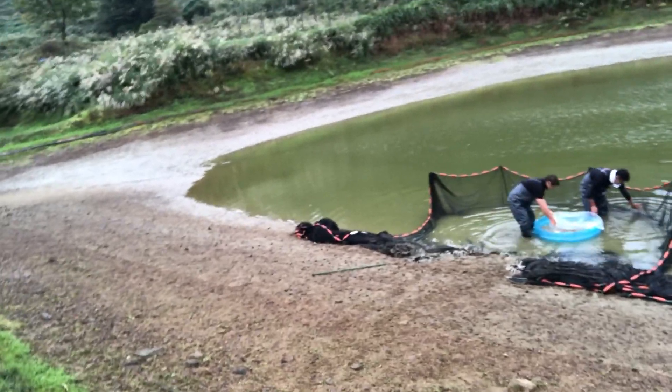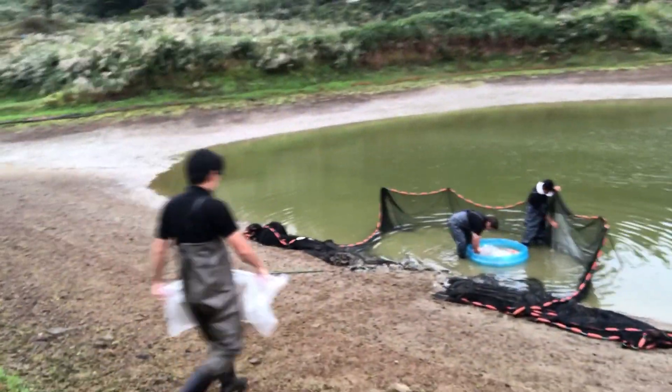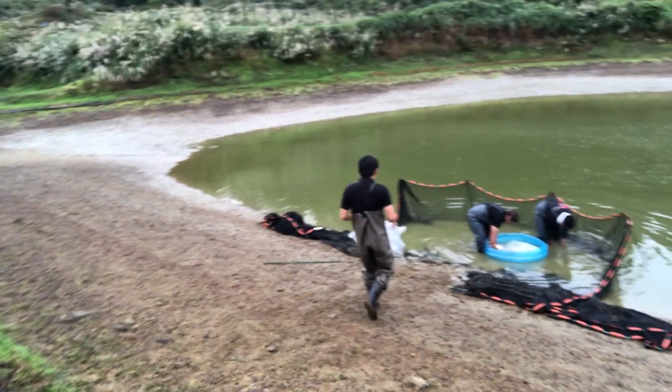The kids' paddling pool method — still widely used with all the breeders in Japan. If it's simple, use it.